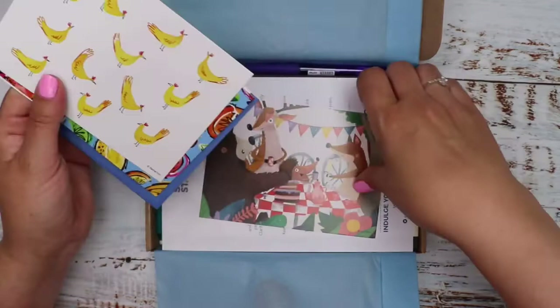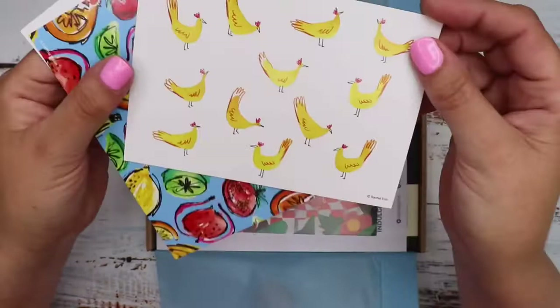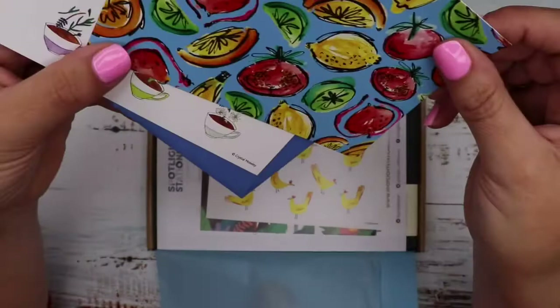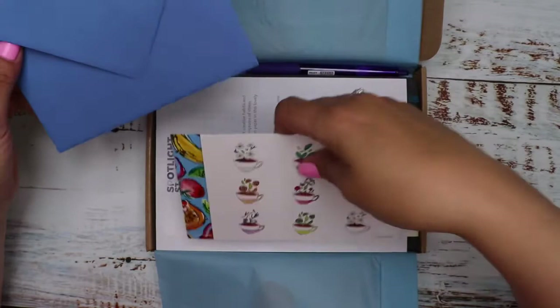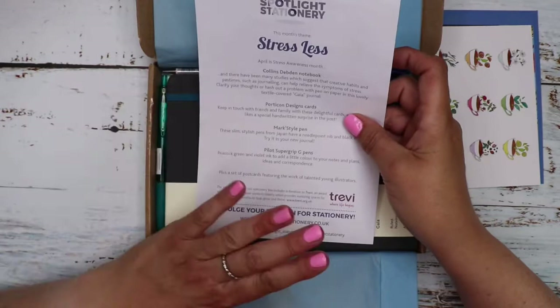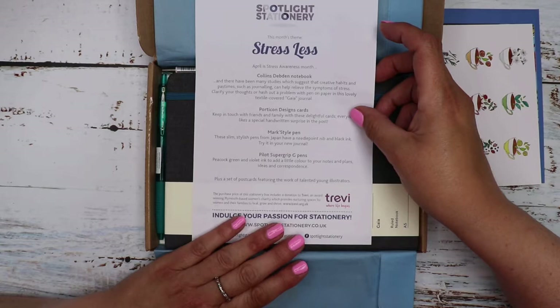Usually there's a postcard that tells you who all the artists are. This one is Jessie Keene, we've got Rachel Erin, Gemma Walker, and Crystal Moseley - that's the four postcards. And then we've got the theme sheet which is 'Stress Less.' Oh, it says April - have I opened them in the wrong order again? This may be April's box. April is Stress Awareness Month. So I'm not going to look too closely at what's inside; I'm going to have a look at the items first.